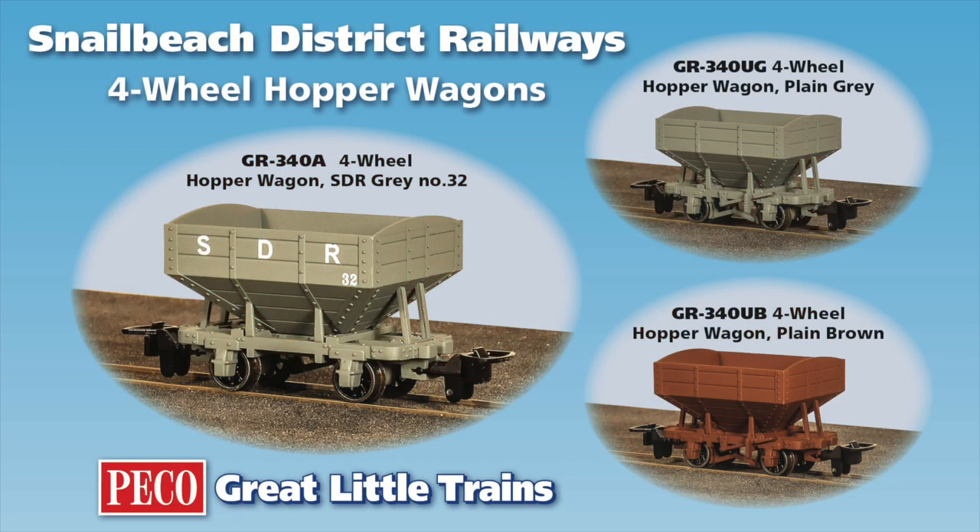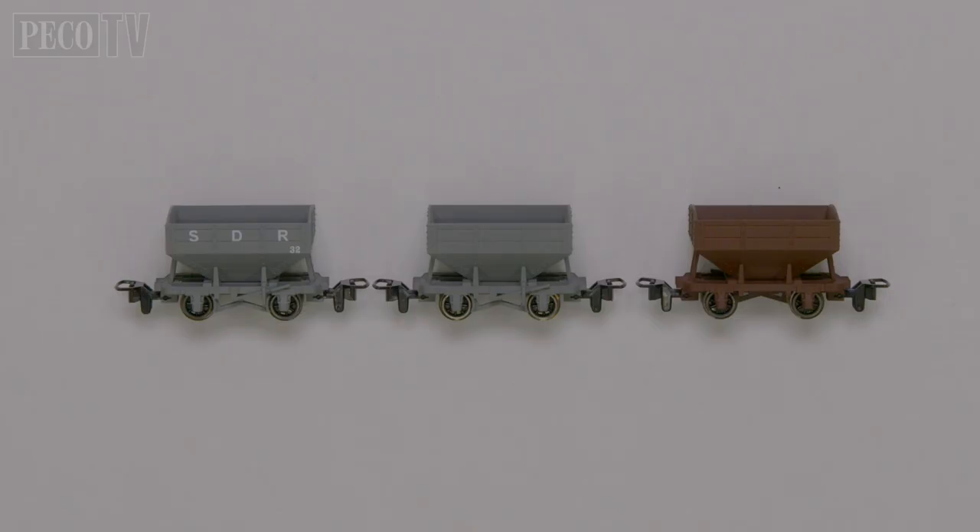Hello and welcome back to PicoTV. Today we're going to be looking at the Great Little Trains Snell Beach District Railway four-wheel hopper wagons in 009 scale.